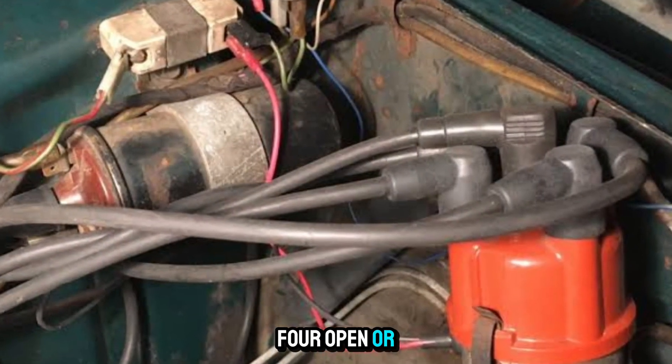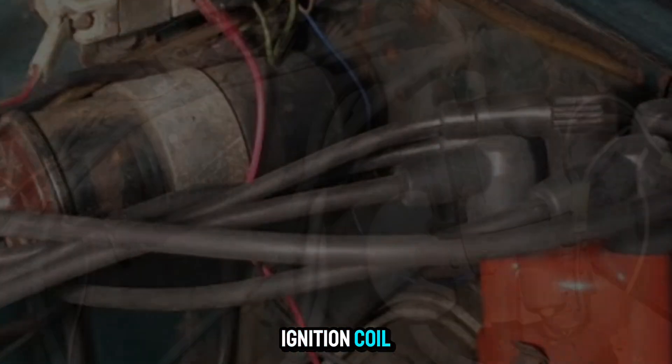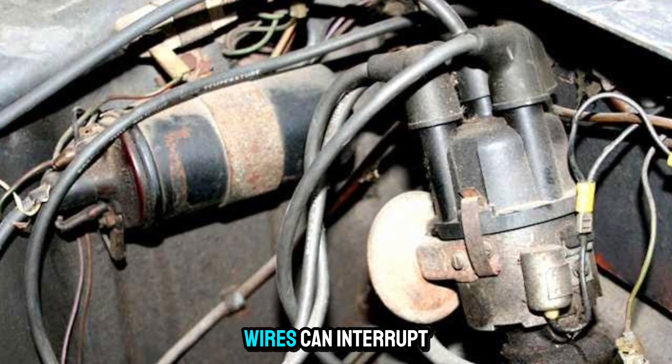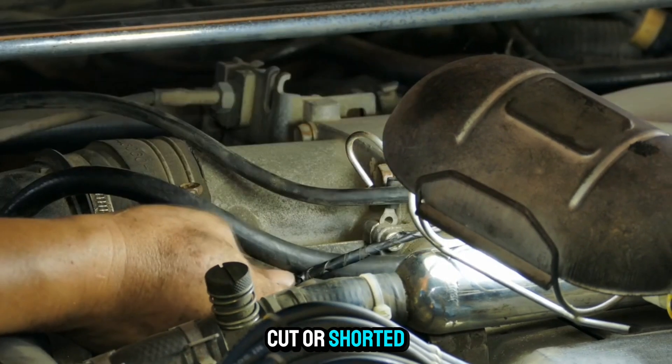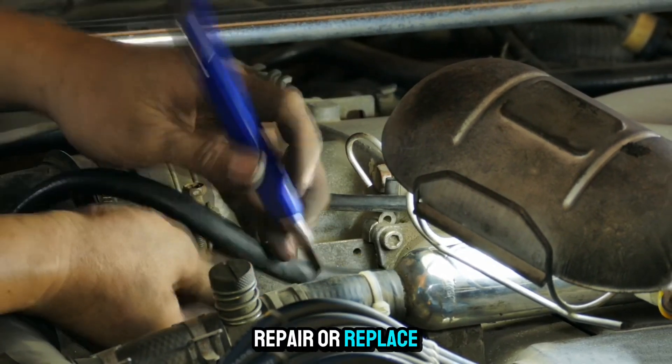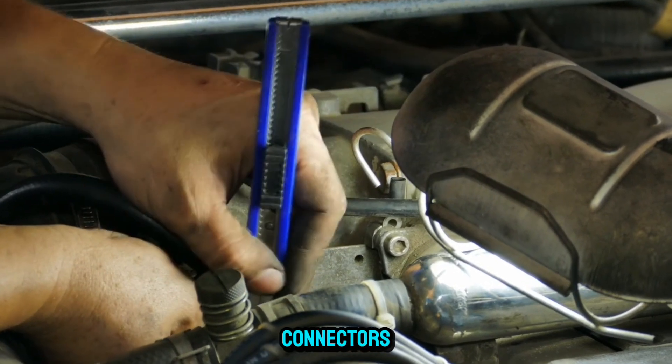Four: open or shorted wiring or connectors to the ignition coil. Damaged or corroded wires can interrupt signal or power delivery. Look for frayed, cut, or shorted wires and repair or replace as needed. Clean and secure all coil-related connectors.